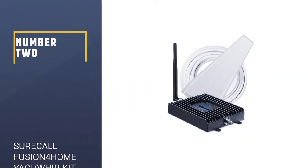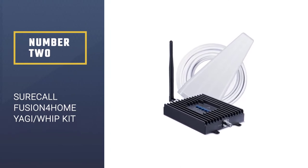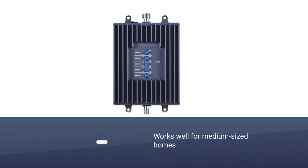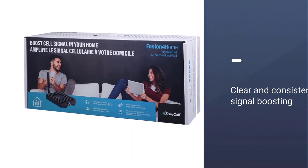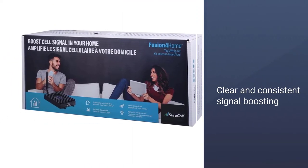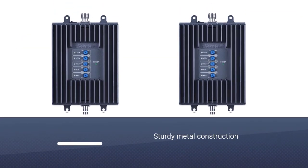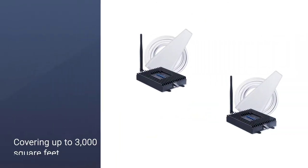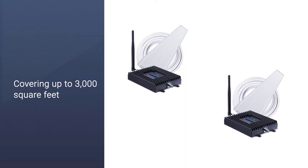Number 2: SureCall Fusion 4 Home Yagi-whip Kit. Covering up to 3,000 square feet, this SureCall Yagi-whip package is perfect for a medium-sized home. It offers you a clear and consistent signal, boosting from the service you already have, for up to 4G LTE, plus calling and texting on Verizon, AT&T, Sprint, and more. This will all contribute to fewer dropped calls, fewer texts not getting through, and less waiting for Netflix buffering.